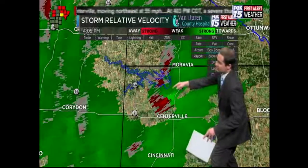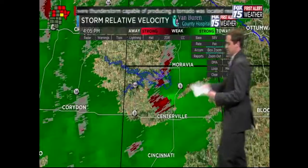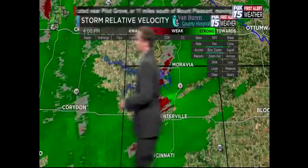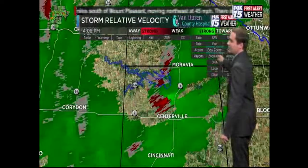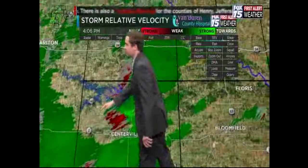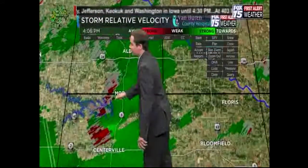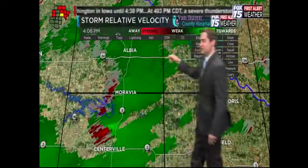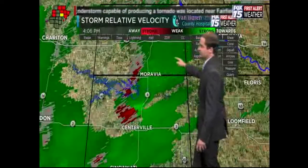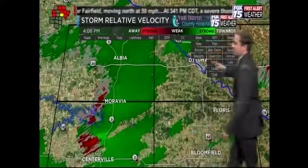The tornado is continuing north and northeast at around 50 miles per hour. We're going to do timing on this cell as well. Using the pan tool, notice that Albia is close — we'll have to see how much of an easterly jog it takes, but we want to keep in mind it could include the Albia area.